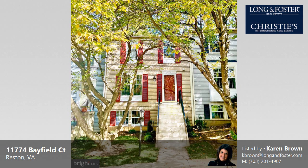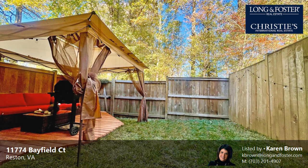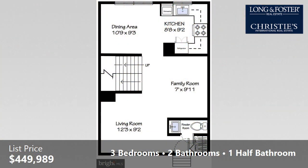This property is a three-bedroom, two full baths, and one-half bath Colonial. This property is listed for $449,989.